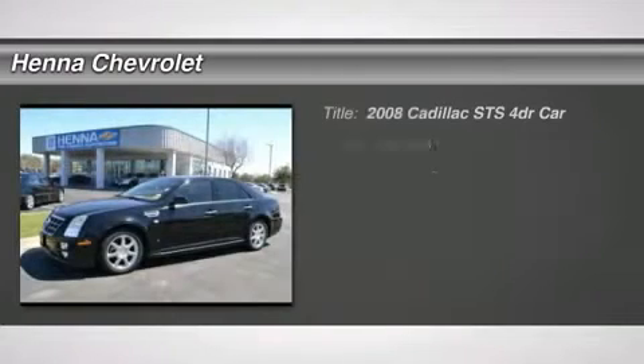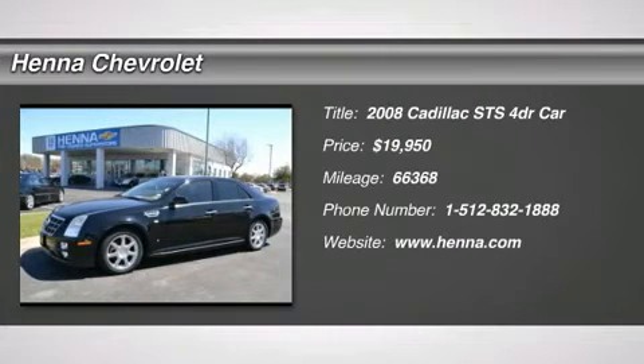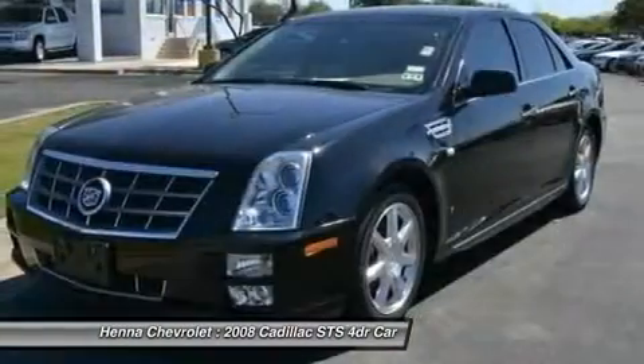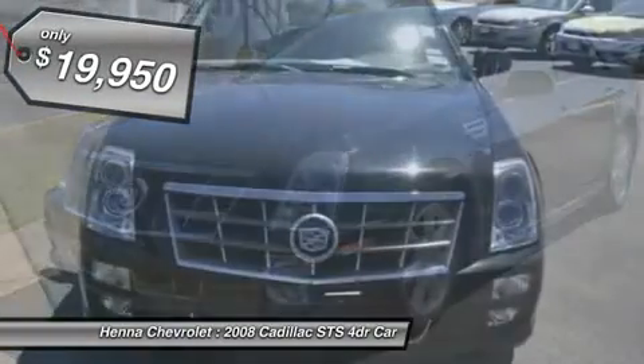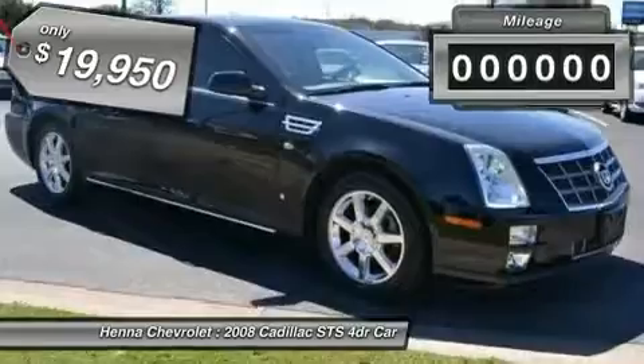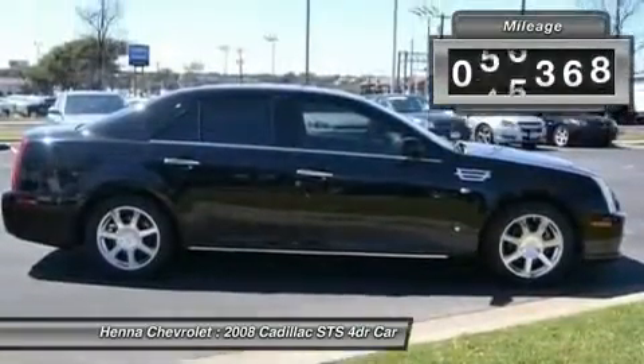3.6L V6 VVT Direct Injection. Are you interested in a simply great car? Then take a look at the superb 2008 Cadillac STS. It scored the top rating in the IIHS frontal offset test. Have one less thing on your mind with this trouble-free STS.